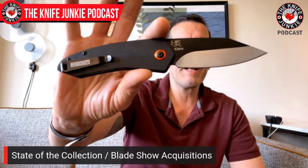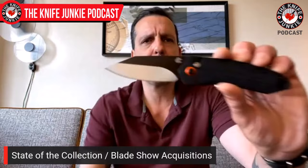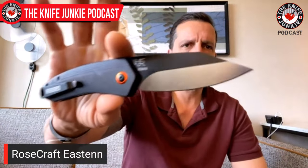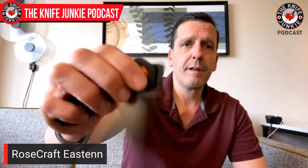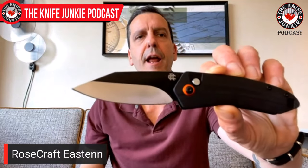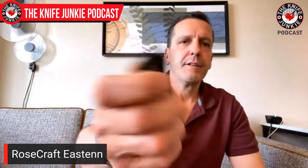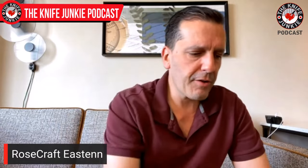Next, I went over to the Rosecraft booth to introduce myself to Andy Armstrong — I'm dying to get him on the show. As I was leaving, he gave me a brand new model. I believe it was designed by the owner's son — Andy Armstrong started the company with his son. It's a great front flipper and button lock called the Easton. I like that clip and the saber grind, nice contour G10 scales and nice action. This is my first Rosecraft modern folder. I've used it to eat with so far — it cuts sausage well.